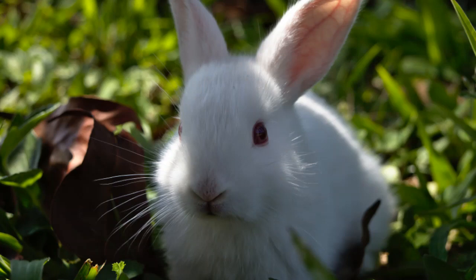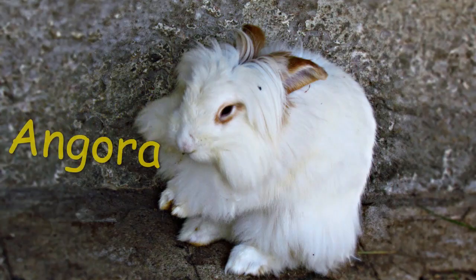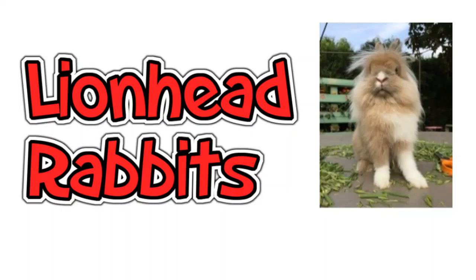Although any rabbit is capable of carrying the albino gene, some breeds are deliberately bred to have the dominant gene. The most common rabbits with the albino gene available to domestic owners are Himalayan rabbits, Californian rabbits, Angora giant rabbits, and lion head rabbits.